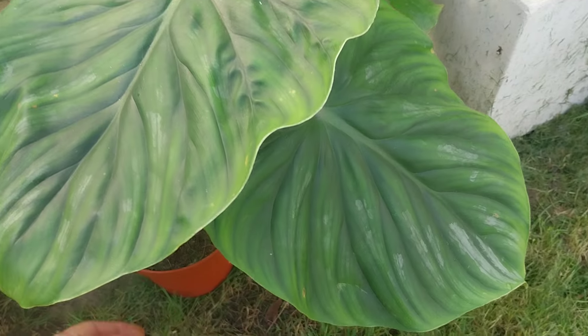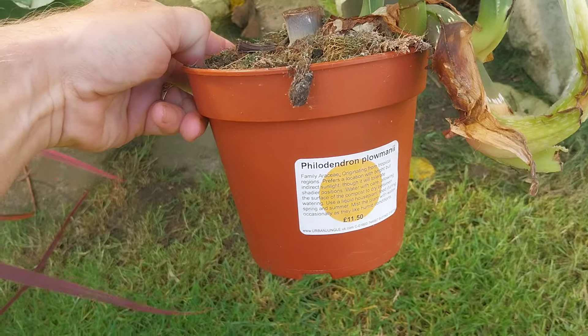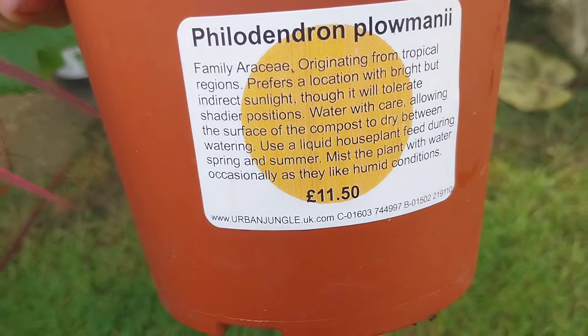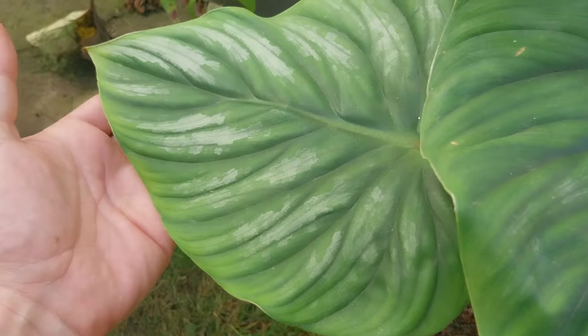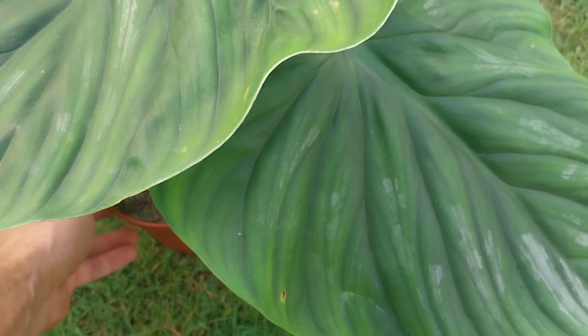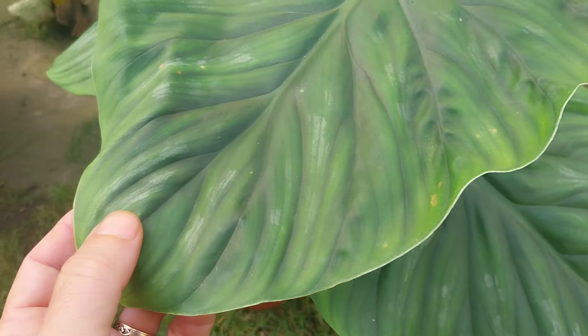It's a type of philodendron — Philodendron plowmanii — at £11.50, which I thought was a really good price. There are three really nice leaves on it, and this is the type where you get a silvery pattern on the leaves. It's a crawling philodendron rather than a climber.